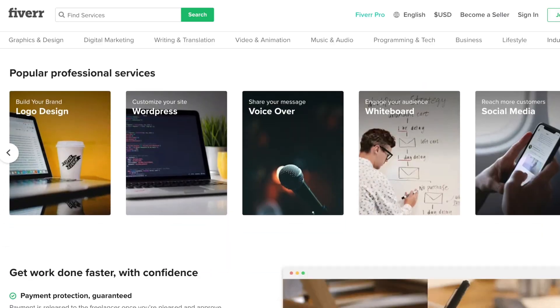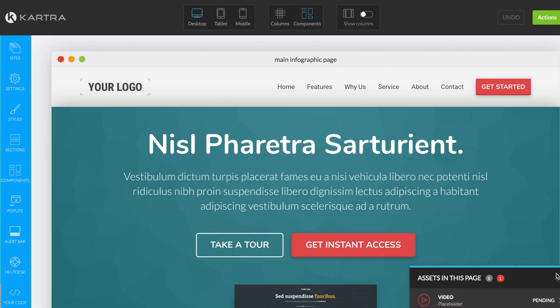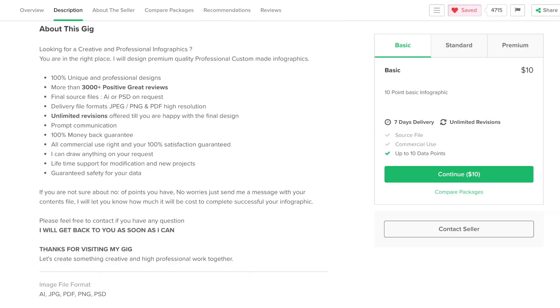In today's episode we are going to set up and start running our Google Ads campaign. I've never used Google Ads before so I'm super excited to dive in. If you missed the first two episodes: in episode one we researched on Fiverr and chose our service to resell, and in episode two I spent more than five hours creating a sales funnel using a software called Kartra. Now it's time to start the advertising component.